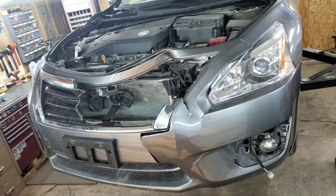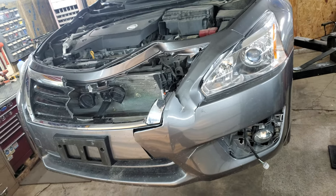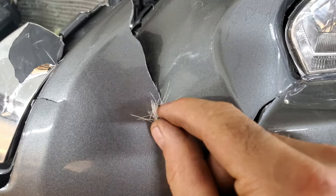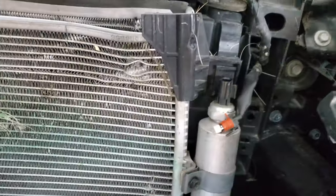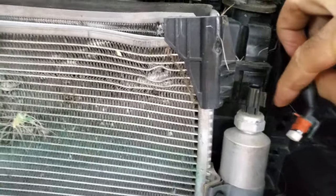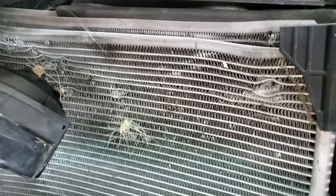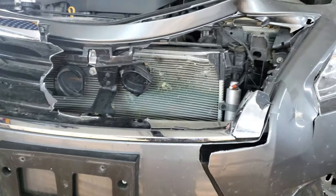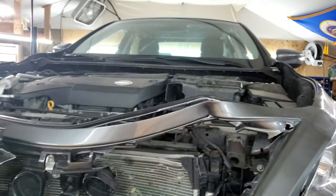We have a winner. A deer hit this car, and there's the evidence. We're going to have some wiring issues, a condenser radiator issue, some brackets, a core support issue, a bumper. The hood, of course, is trash, and the hood hinges are bent.